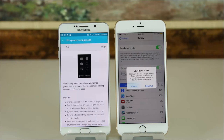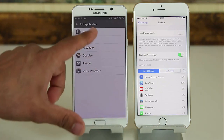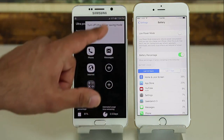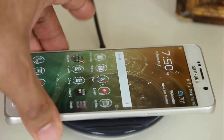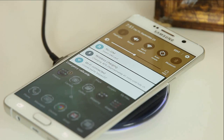Both options extend battery life until you find a charger. The low-power mode shuts off background data, under-clocks the processor, and kills some visual effects, while the ultra-power savings mode transforms the Note 5 into a bare-bones device — the screen goes black and white and it becomes a basic texting and calling device. The ultra-power savings mode extends battery life longer than the iPhone's low-power mode. Also, the Note 5 offers wireless charging and even fast wireless charging, which can fully charge the device in two hours.